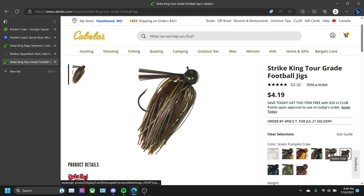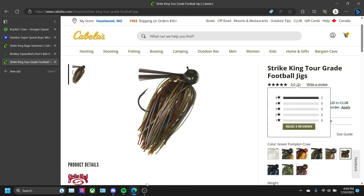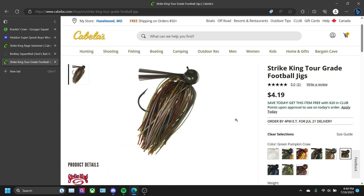Green Pumpkin is just an overall great color — this one is a little dark but I still like this shade of Green Pumpkin. That will be it for today guys, hope you had an amazing day and hope it gets better every day. Thanks for watching and I'll see you guys next time — see ya!